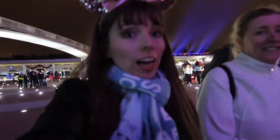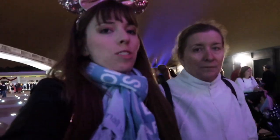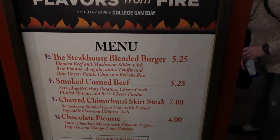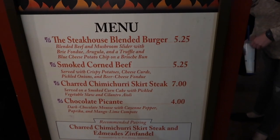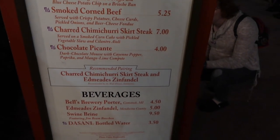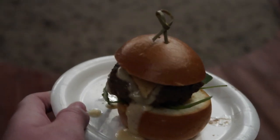We're going to get a burger from Flavors from Fire, which we had last year, except it's moved to a different food court area this time. We love this burger so much we're having it again. We're getting the steakhouse blend burger like last year. They also have a smoked corned beef, a skirt steak, and some sort of chocolate as well.